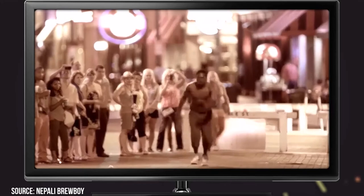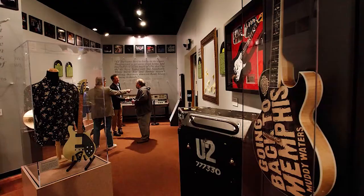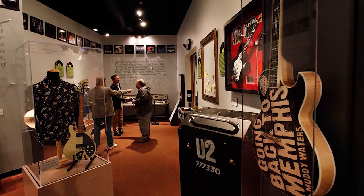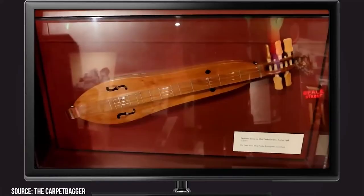Number 5: Memphis Rock and Soul Museum. It should come as no surprise that one of the birthplaces of modern rock and roll — Memphis — has a museum dedicated to how it helped music progress and get to where it is today. The Memphis Rock and Soul Museum is a Smithsonian affiliate and offers visitors a chance to see how it all happened. Everything is covered from the rural fields of the 1930s to the emergence of big-name studios like Stax, Sun, and Hi Records.